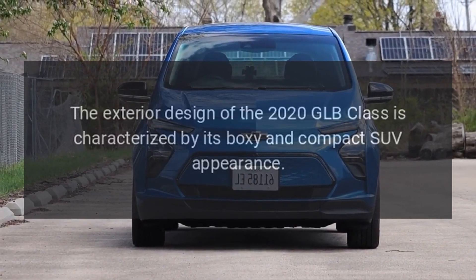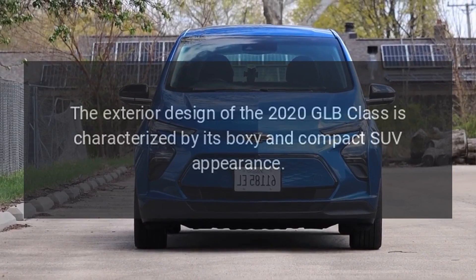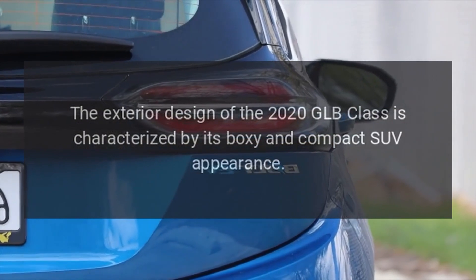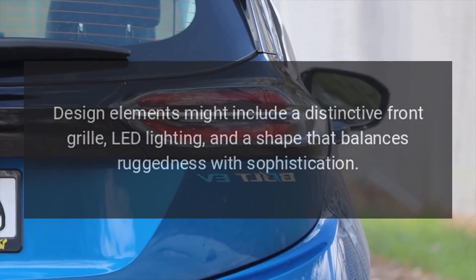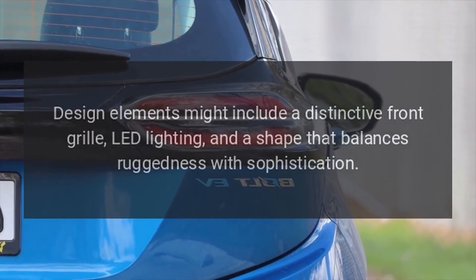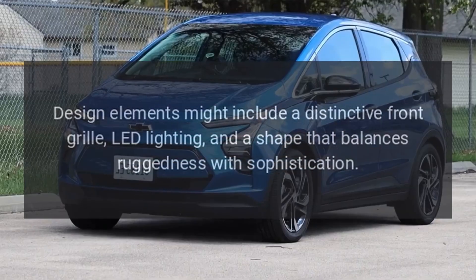Exterior: The exterior design of the 2020 GLB-Class is characterized by its boxy and compact SUV appearance. Design elements might include a distinctive front grille, LED lighting, and a shape that balances ruggedness with sophistication.